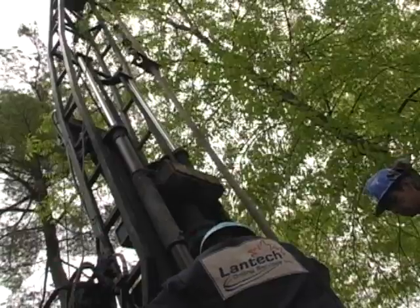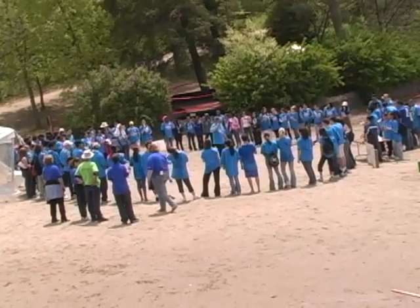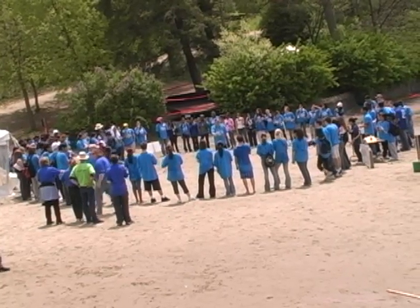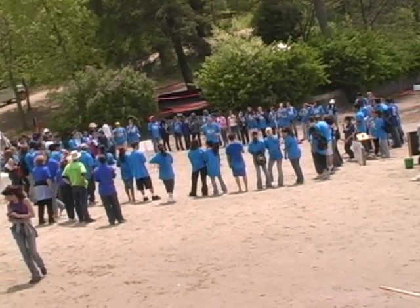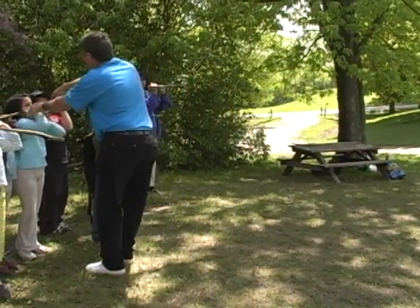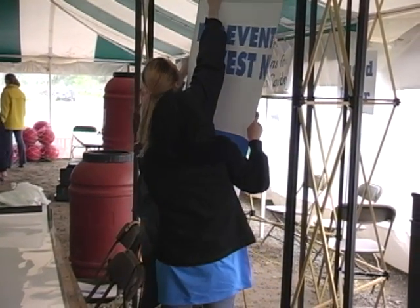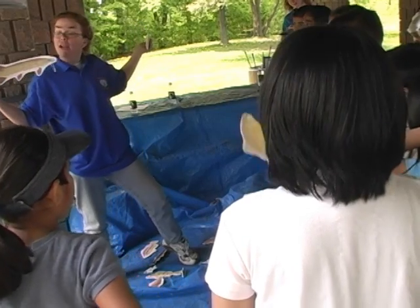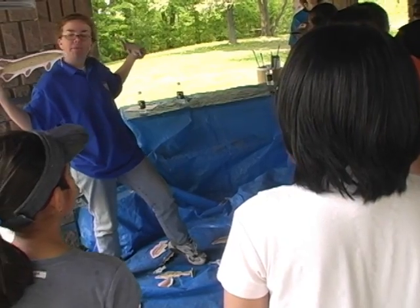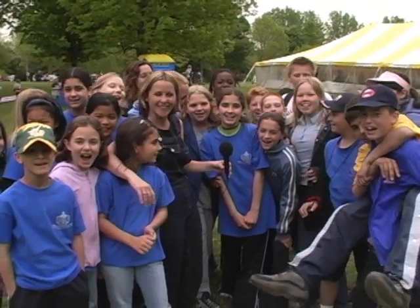The success of the Peel Children's Water Festival is thanks to the support of many volunteers and community partners. The Region of Peel recruits over 600 volunteers during the six-day festival to facilitate the activities and teach kids about water. The volunteers are provided with orientation and training and also help set up and tear down the activity stations. These volunteers help make it happen. Do you guys want to come back again? Yeah! It's a lot of fun!